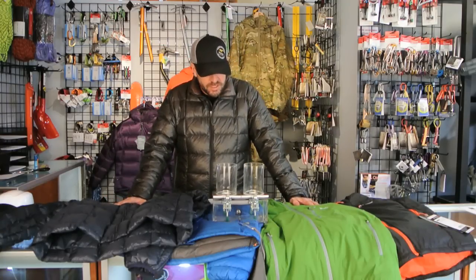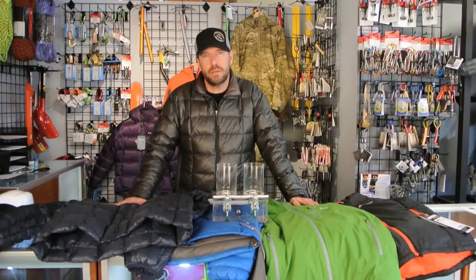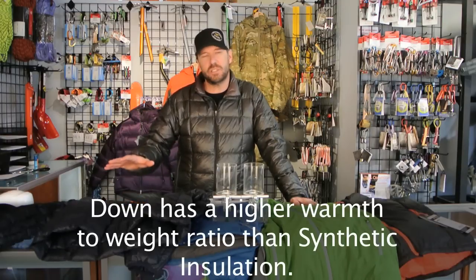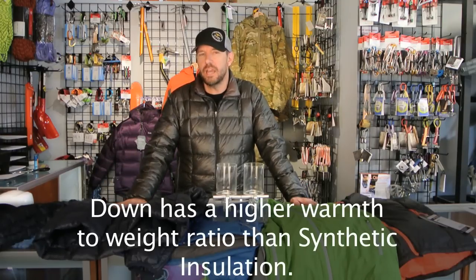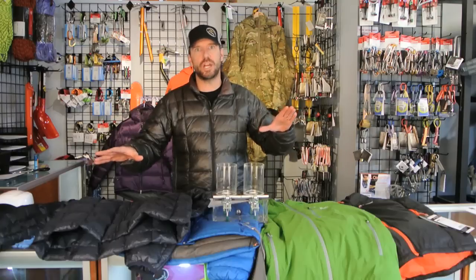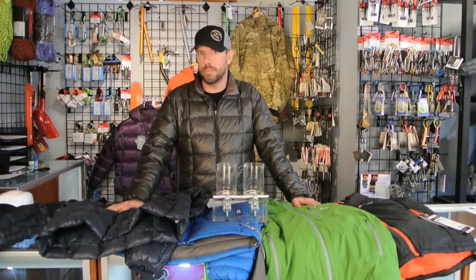And lastly, we want to look at price. Let's start with warmth-to-weight ratio. Nothing currently comes close to down. Just as simply as I can state it, down is superior to any synthetic when it comes to warmth-to-weight ratio. All things being equal — meaning two comparable jackets with comparable shell fabrics, comparable liners, and comparable amounts of fill insulation — down is going to keep you warmer.